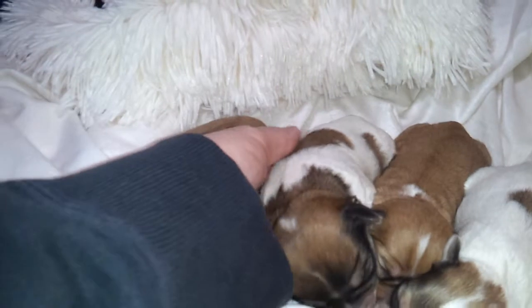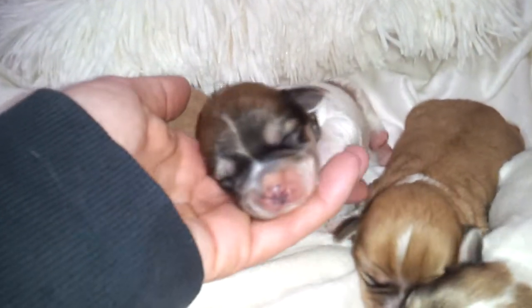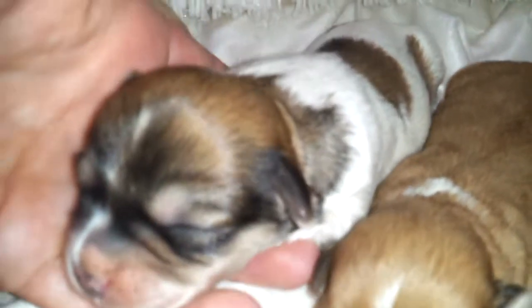This little guy right here is Reese's boy. She just had one boy in this litter. He is white and red. He's got wonderful markings on his body and he's a sweetheart. He's the biggest in this litter.